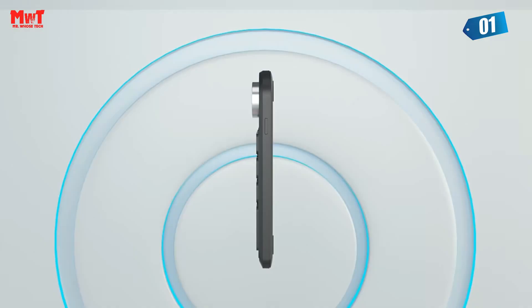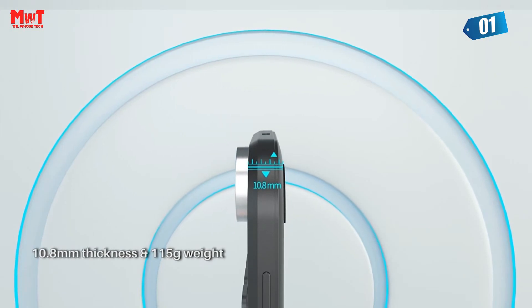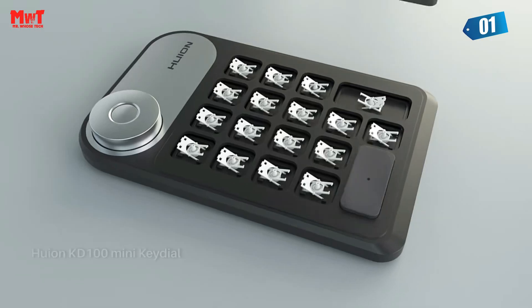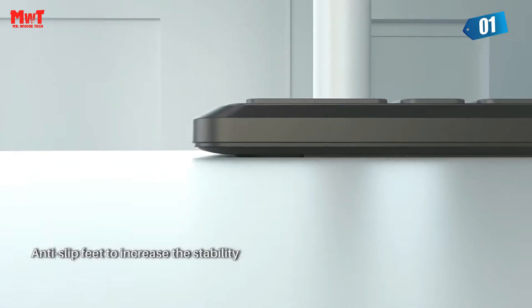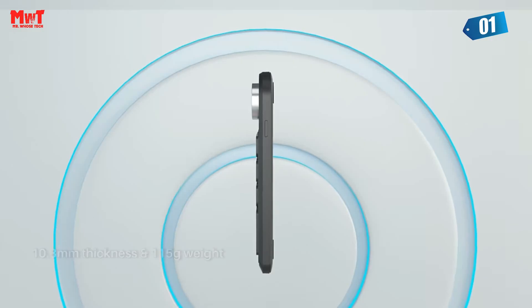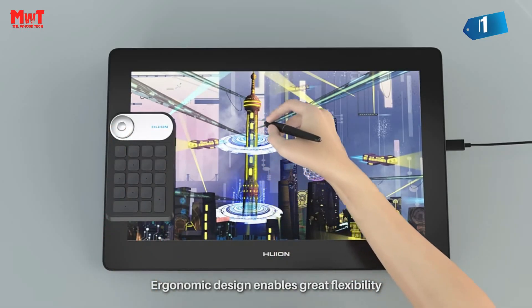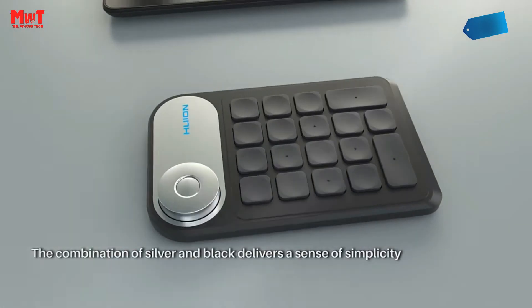So there you have it, folks — the KID 100, your ultimate tool for bringing your creative visions to life. With its seamless Type-C interface, wireless flexibility, and customizable features, it's a must-have for all designers and digital drawing hobbyists. Don't let hand fatigue slow you down. Embrace the KID 100's lightweight design and anti-slip feet, ensuring you stay comfortable throughout your creative journey. Get ready to experience a new level of productivity and creativity with the KID 100. Elevate your digital artistry and unlock your true potential.